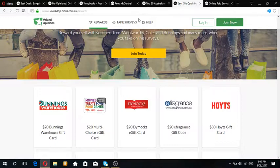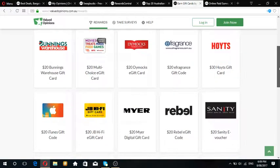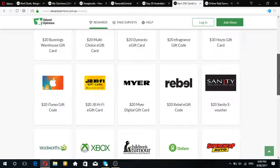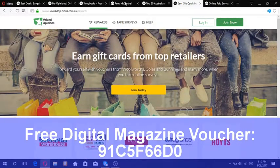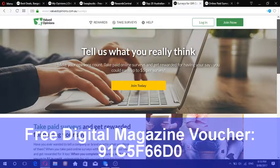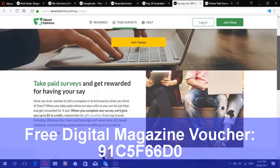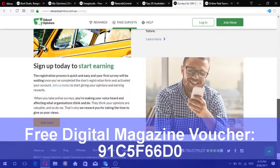Another great website is valuedopinions.com.au - I've never used it before but it seems fair. They give away gift packs, gift cards, $30 HOYTS vouchers, iTunes, Rebel Sport, and a whole variety of gift cards for survey points. They offer up to $5 per survey which seems pretty good, and I believe they give daily surveys out as well - great pocket money.